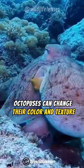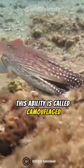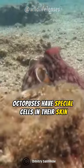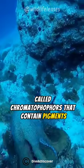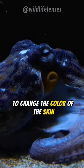Octopuses can change their color and texture to blend in with their surroundings. This ability is called camouflage. Octopuses have special cells in their skin called chromatophores that contain pigments. These cells can expand or contract to change the color of the skin.